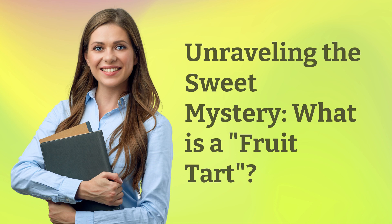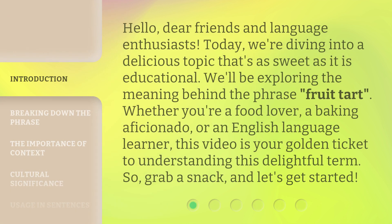Unraveling the sweet mystery. What is a fruit tart? Hello, dear friends and language enthusiasts. Today, we're diving into a delicious topic that's as sweet as it is educational. We'll be exploring the meaning behind the phrase fruit tart.